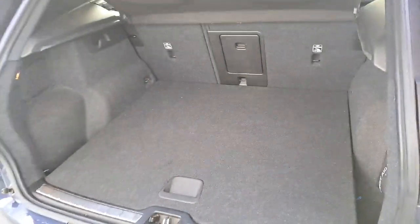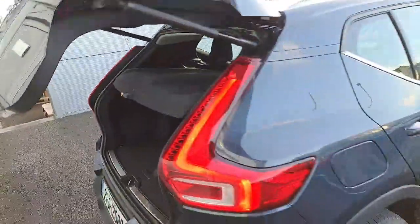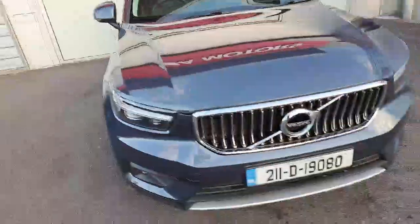Walking around to the back, it has an electronic open-and-closing tailgate system and a good-sized SUV boot space. The car also has a built-in reversing camera with front and rear parking sensors.